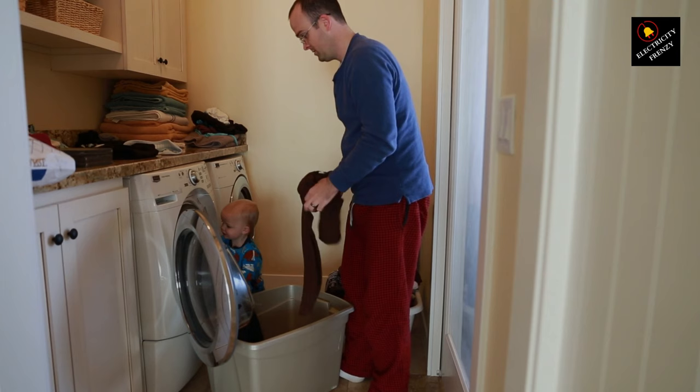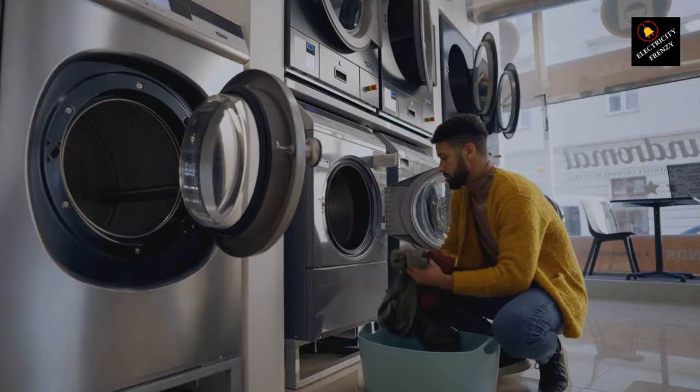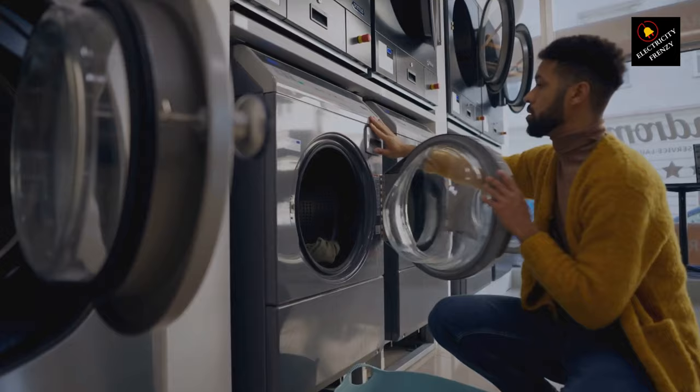Another culprit is faulty components within the washing machine. A damaged motor or heating element can cause sudden spikes in electrical demand, leading to circuit breaker trips. Wiring issues can also be to blame — loose connections, damaged wires, or worn-out outlets can disrupt electricity flow and result in tripped breakers.